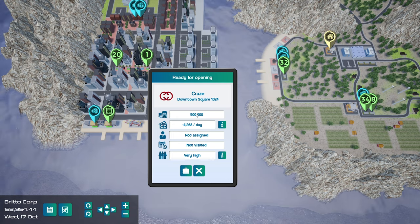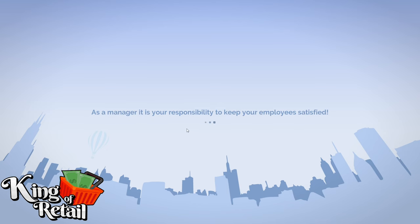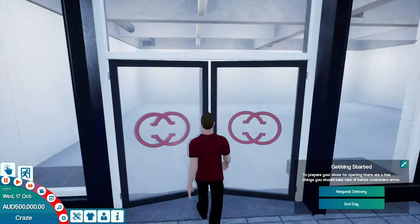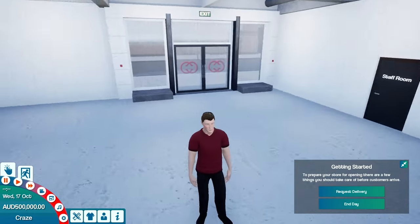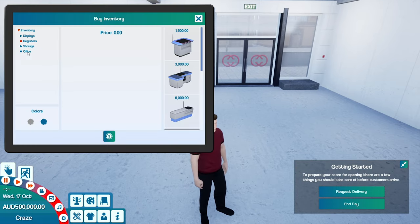I put 500,000 into it to start up a new shop. What I'm going to do in this shop is I've unlocked electronics, so we're going to do like a mobile phone store, I guess. I think that's sort of the plan. Have a look at our registers first.